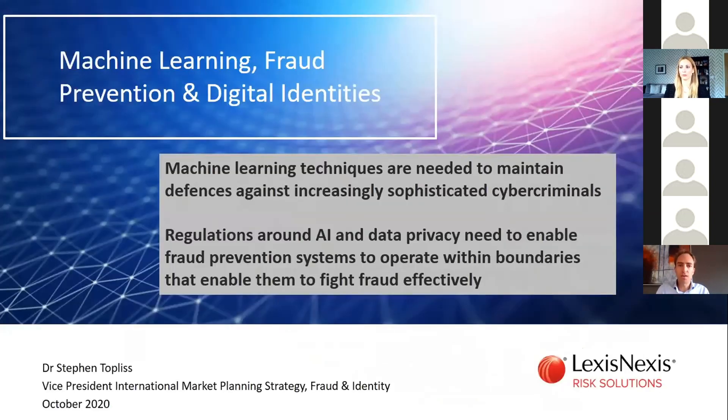In summary, machine learning techniques are really needed to maintain our fraud prevention defenses against these increasingly sophisticated cybercriminals who, quite frankly, are using the same technologies in their attacks. Regulations around AI and data privacy need to enable fraud prevention systems like the one described here to operate within boundaries that still allow them to fight fraud effectively.